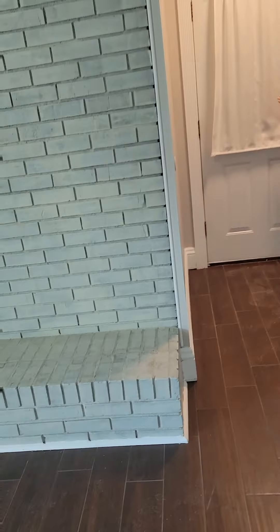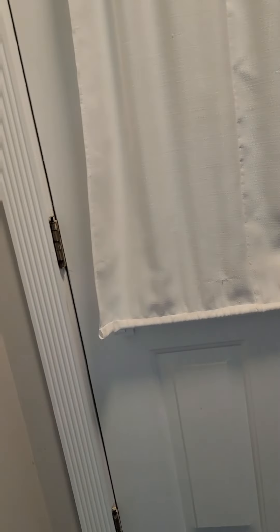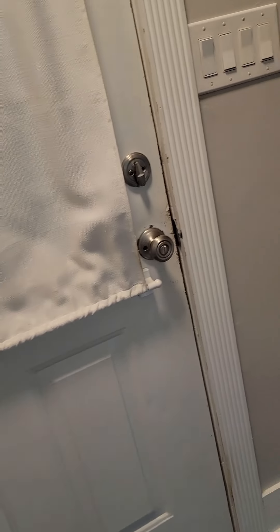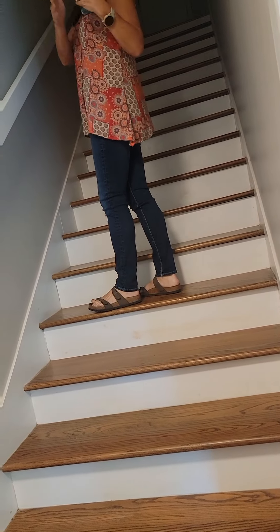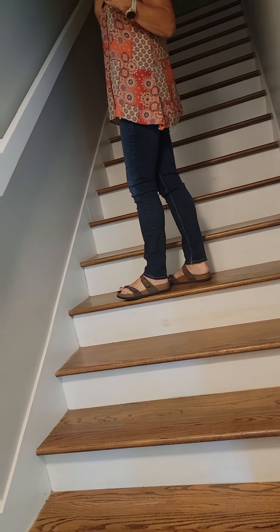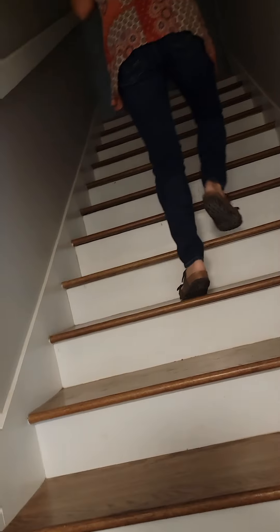Over here is off limits. There is a garage but they're going to close that door off, so there's no garage access. The house doesn't come with a garage, which I was looking for — a two-car garage.